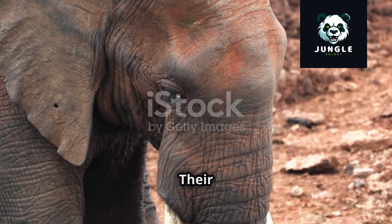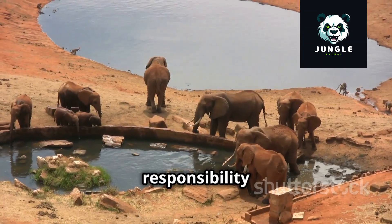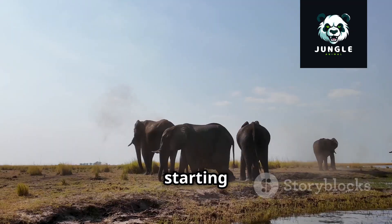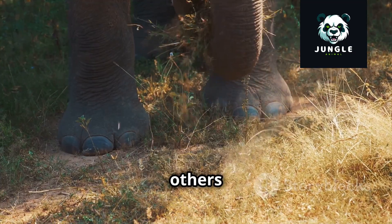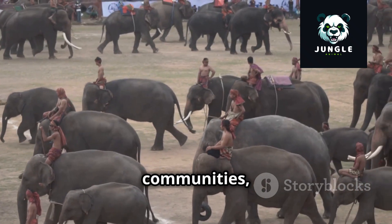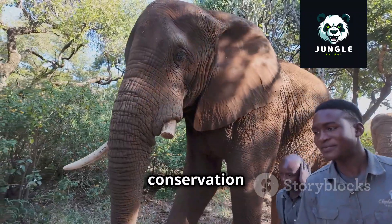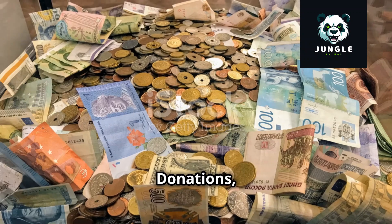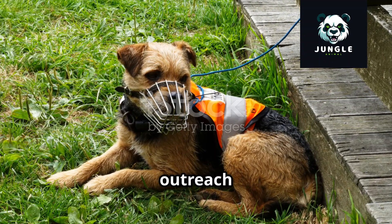The fate of elephants rests not solely on the shoulders of conservationists and governments — it is a shared responsibility that extends to each and every one of us. We can all make a difference, starting with understanding the threats they face and supporting efforts to protect them. Educating ourselves and others about elephants, their ecological importance, and the challenges they confront is a crucial first step. Supporting reputable conservation organizations through donations, even small ones, can make a real difference in funding anti-poaching patrols, habitat restoration projects, and community outreach programs.